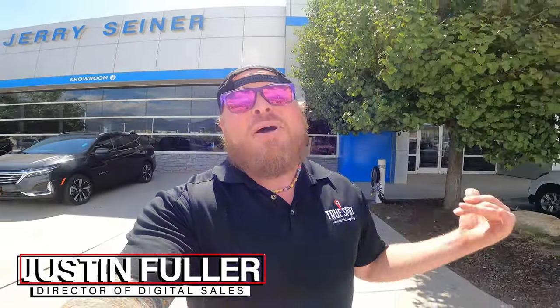What's going on guys? Justin Fuller here, and today I'm out in Salt Lake City, Utah at the Jerry Seiner Chevrolet and Cadillac store. We're getting these guys set up on the Lot Management 360 tool so they can start tracking their keys and their cars anywhere on the lot. So let's hop on in and show you how it works.